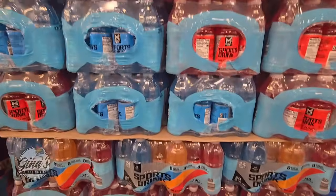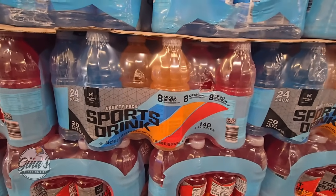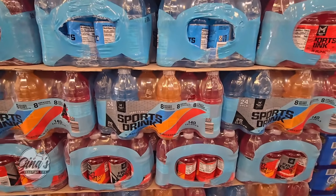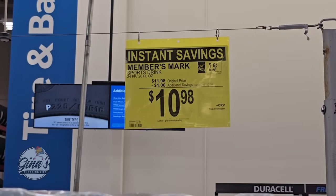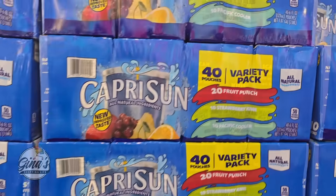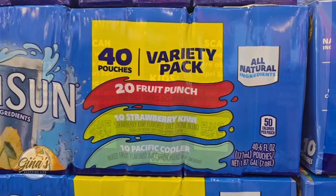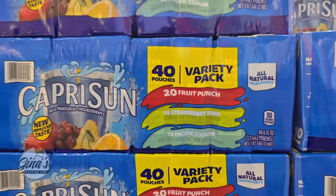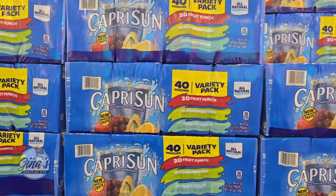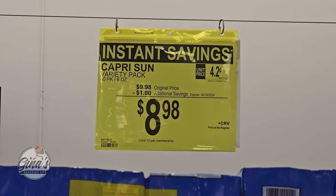We also have our sports drink. This is the Members Mark brand — it's a variety pack, three different flavors. You're getting a pack of 24, 20-ounce bottles. It's only a dollar savings, $10.98, but a dollar here and there adds up. The Capri Sun — this is 40 pouches, the variety pack, three different flavors. As a kid I loved these, but we only had orange. $8.98, another dollar savings.